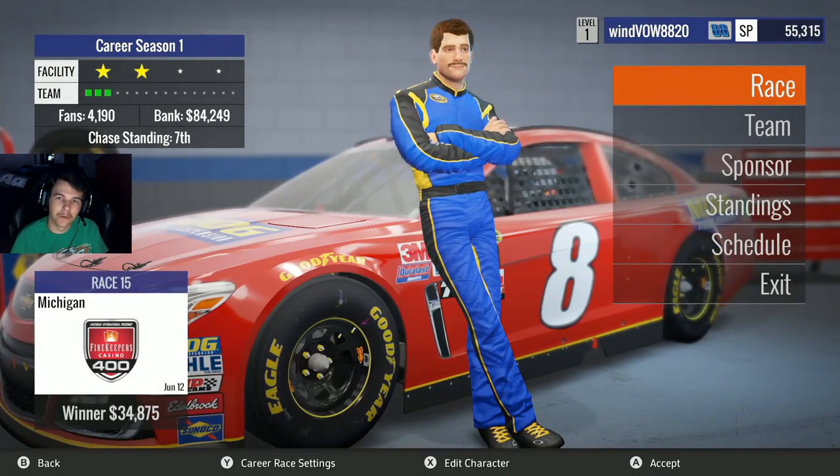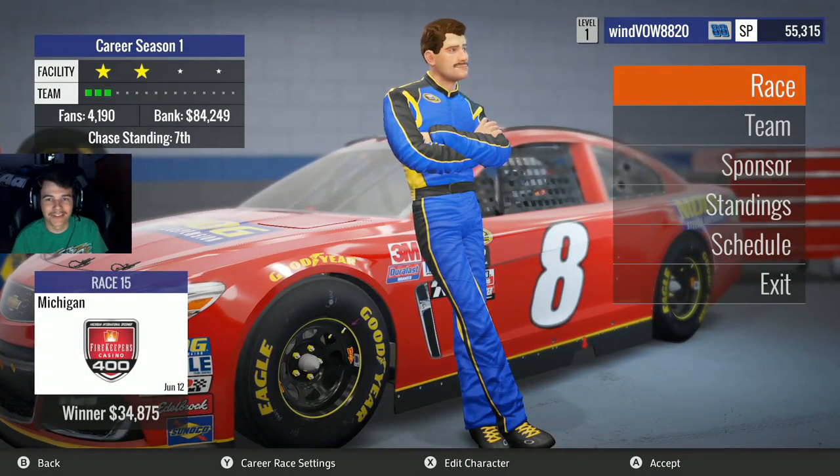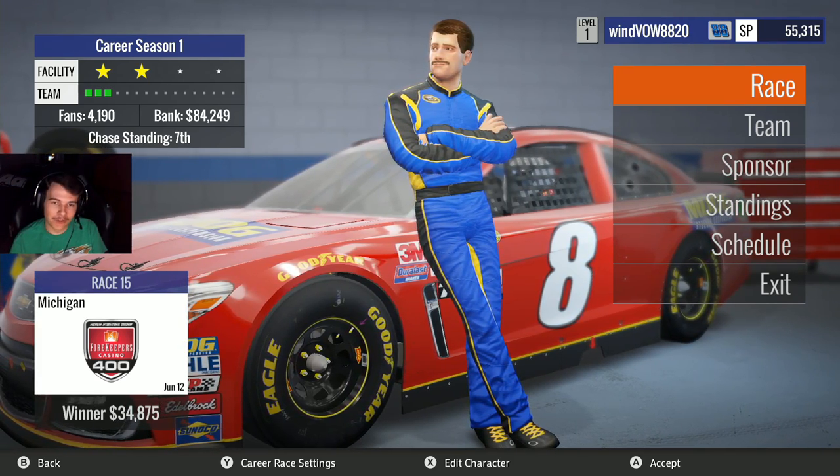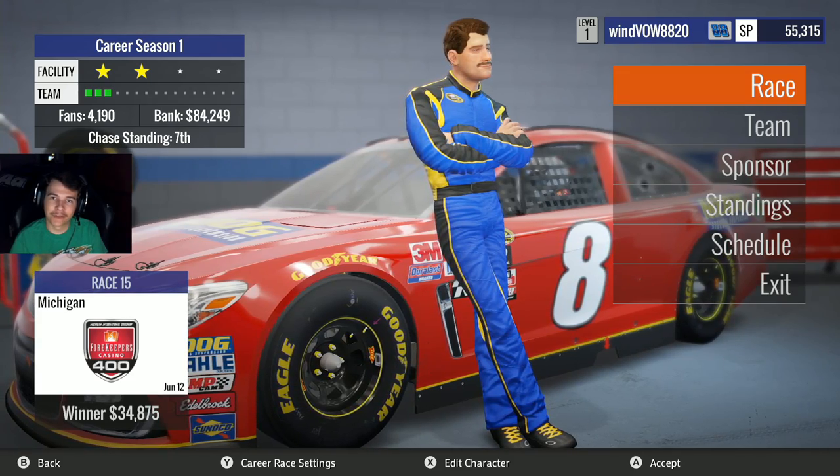What's going on guys? WoodenVal 8820 and welcome back to the NASCAR Heat Evolution Career Mode. So this week we're in Michigan. Don't want to talk about last week — that's probably the dumbest thing that's happened all season.